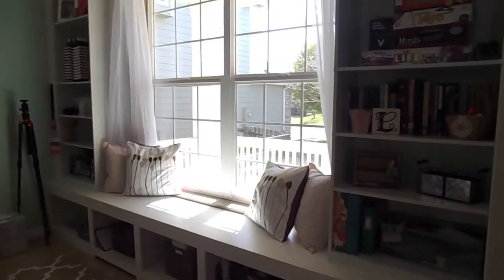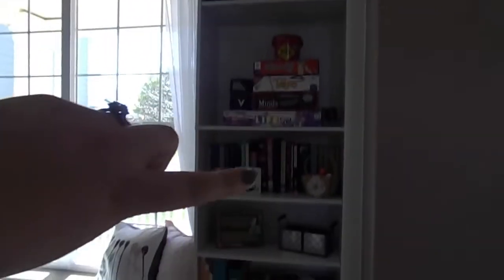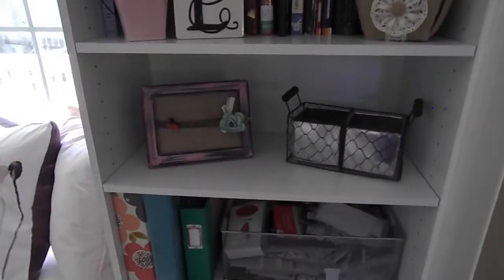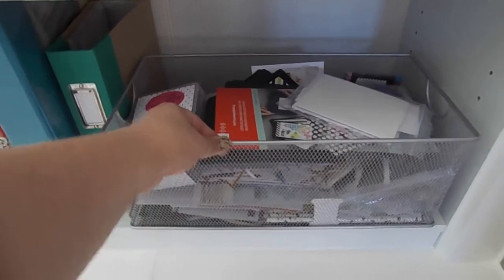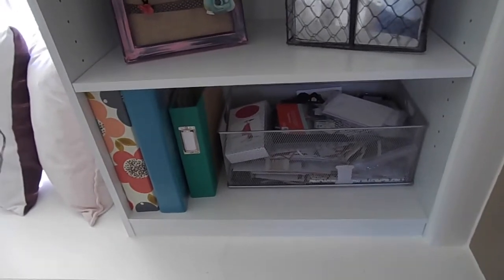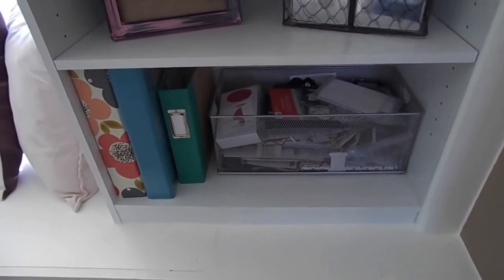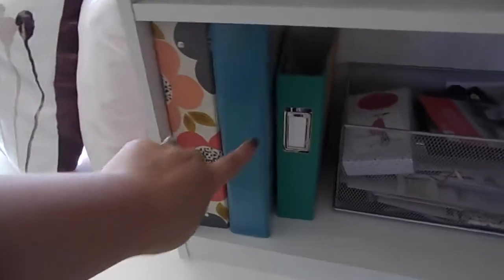We have this big window which I absolutely love, and on either side are these built-in bookcases. On the right one we have books, games, more books, and some decorative items. On this shelf down here, in this bin I have all of my extra Paper Pumpkin stuff. Every time I get a Paper Pumpkin and don't complete all the projects — which is pretty much every month — I put the extra supplies in there.